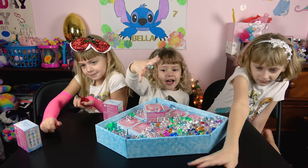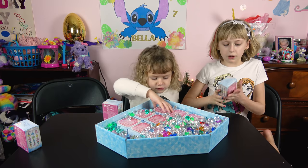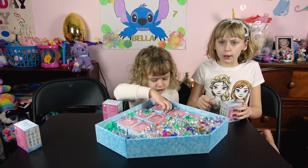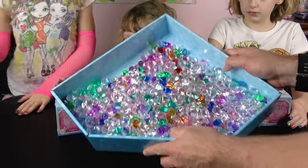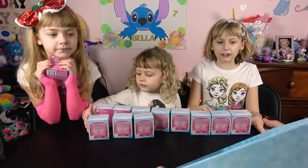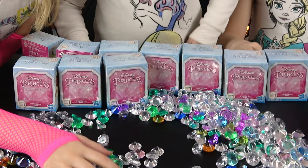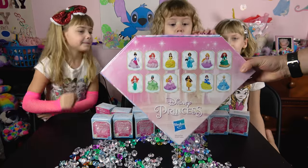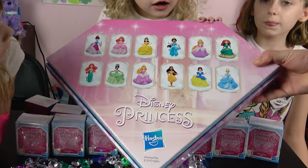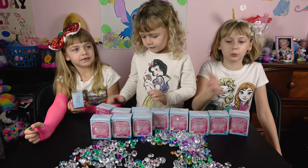Here's our box of jewels. Oh my god, that's so many! That's a lot of jewels. Here, check out the back of the box - it's diamond shaped, it's got all the princesses. And you can keep the box for the jewels.